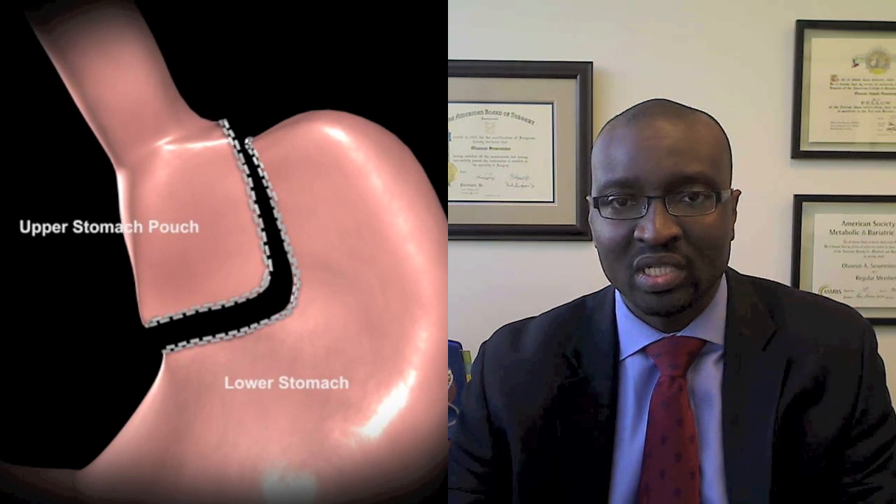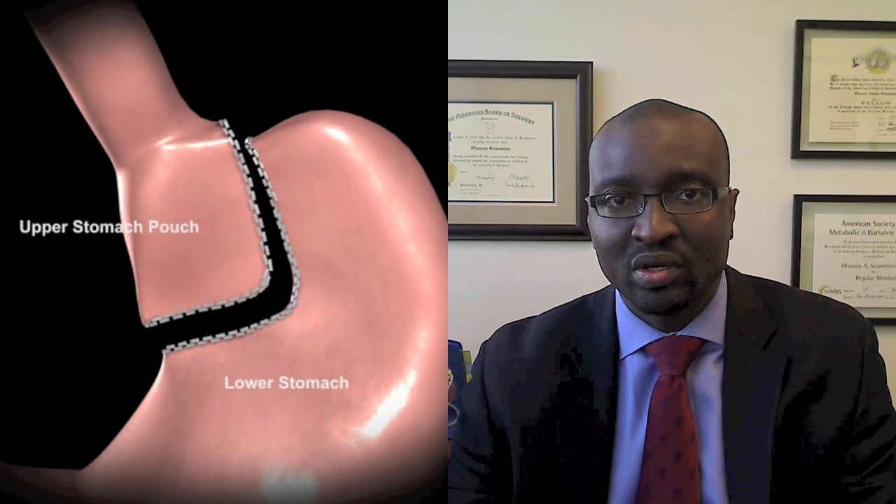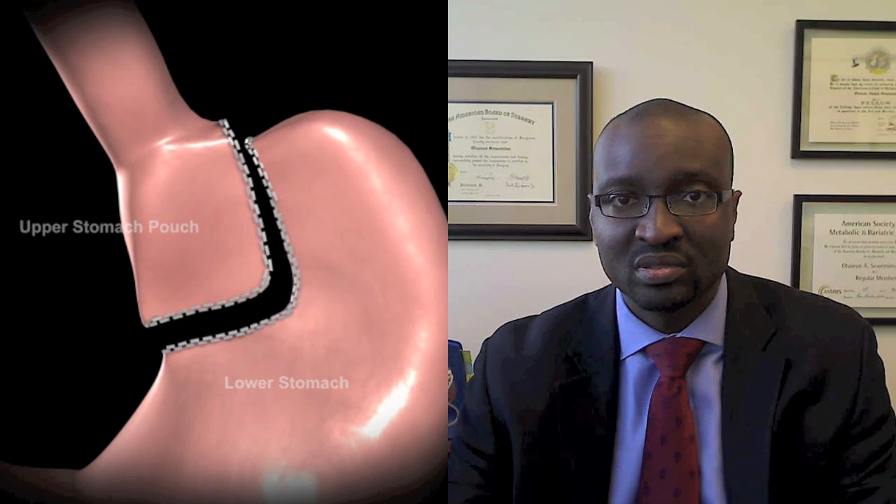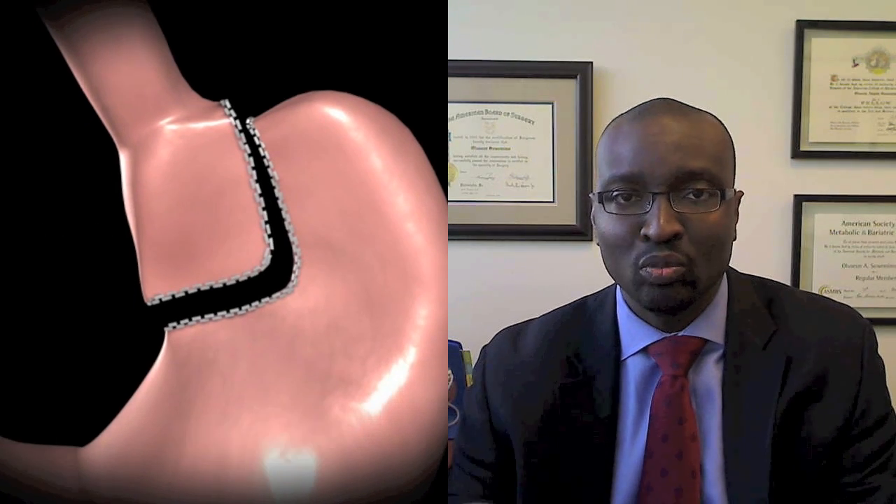The second way that it works is that excluding the other portion of the stomach, where the hormone ghrelin is produced, causes that hormone level to decrease significantly, so that there's less appetite and there's less hunger in general.